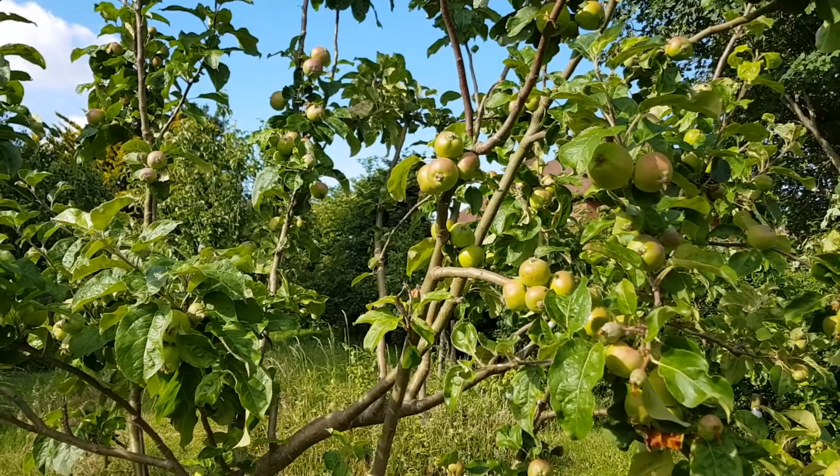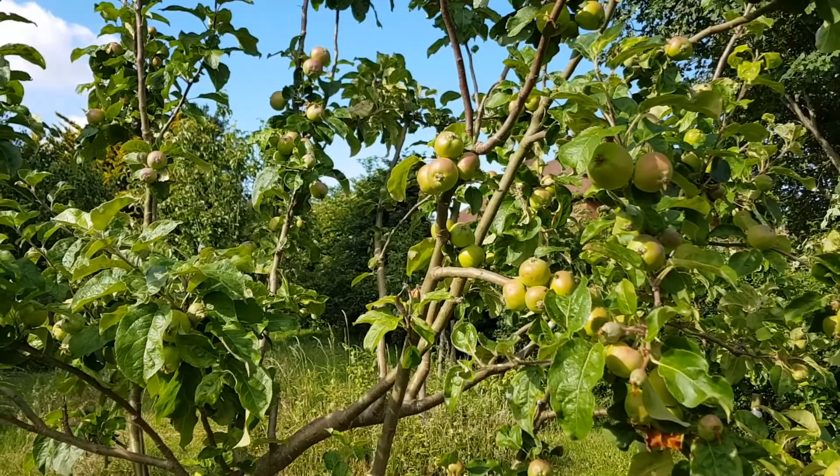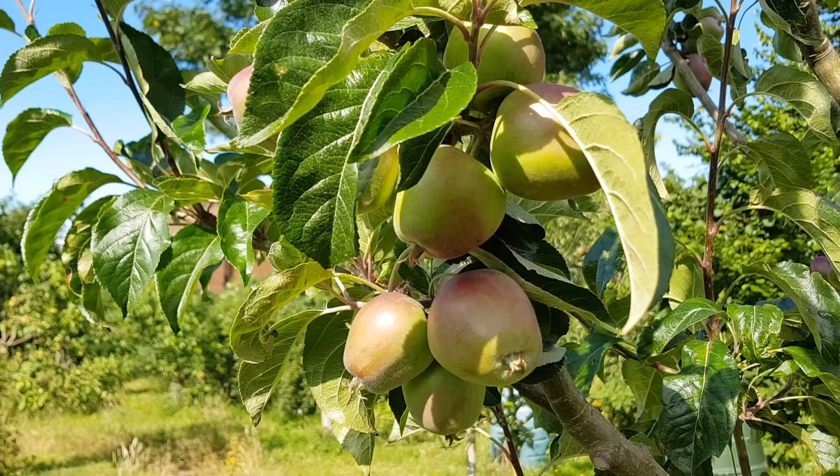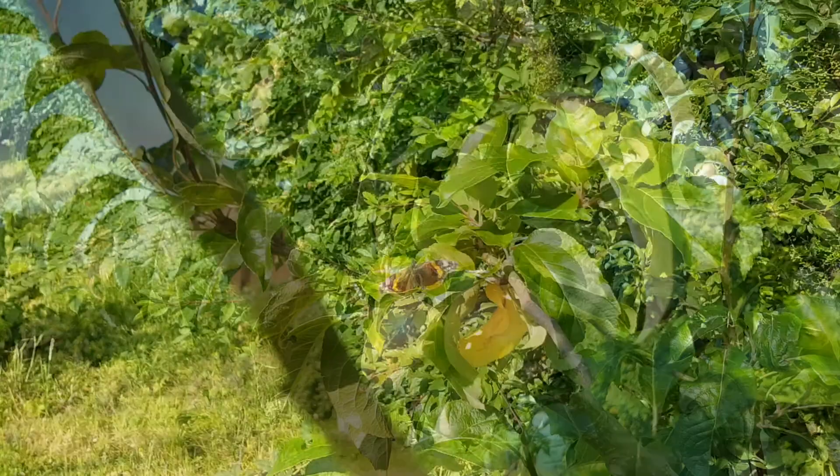So if you're feeling inspired to plant your own orchard or perhaps just a couple of fruit trees, bumblebees and solitary bees will love you for it. Fruit trees like apples just need lots of drainage — they don't like very wet soil. They need to be planted in the winter when they're dormant, and they also need lots of sun and shelter from the wind.